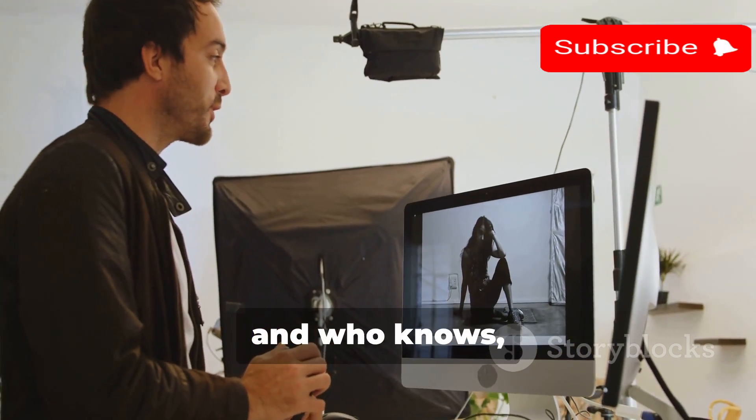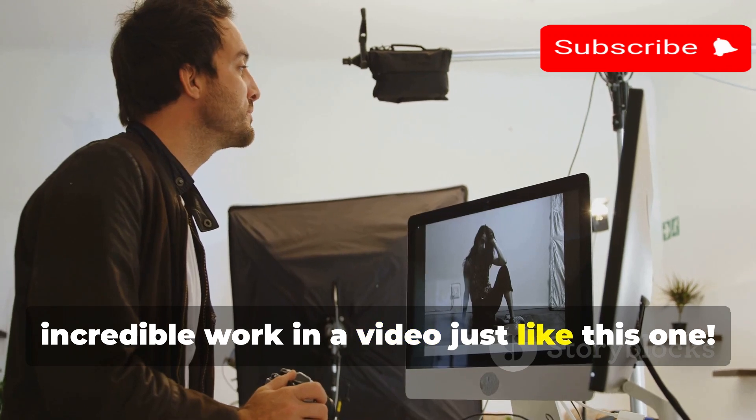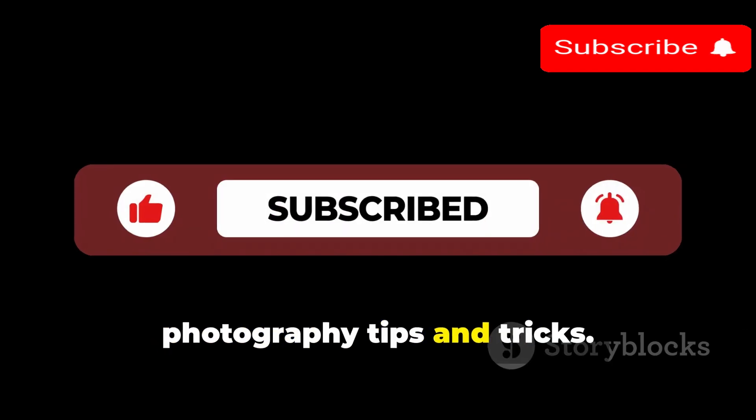Keep shooting, keep creating, and who knows — maybe one day we'll be featuring your incredible work in a video just like this one. If you found this video helpful, don't forget to like, subscribe, and hit the bell icon for more photography tips and tricks.